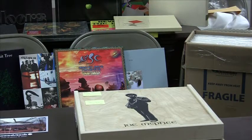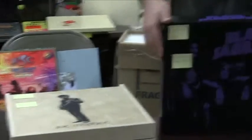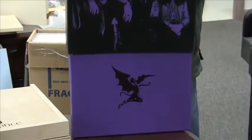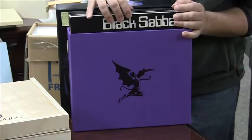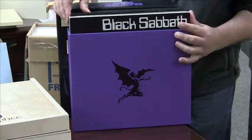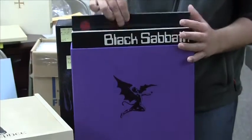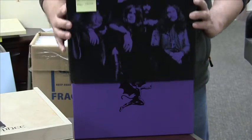We also have a 9 LP Black Sabbath box set featuring all of the Black Sabbath albums with the original lineup. All of these are on 180 gram vinyl and all have the original Vertigo label on them. So all of the albums you would expect are included. This is a wonderful set and it's available on our site now.